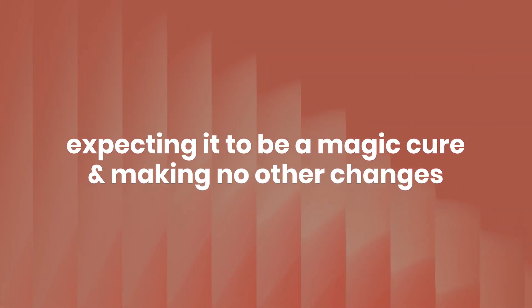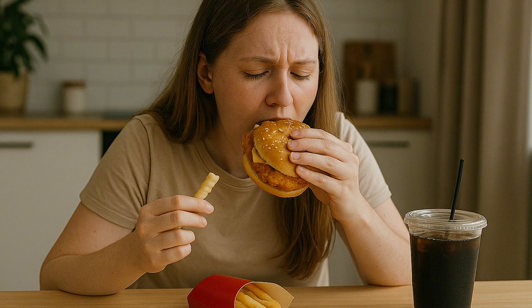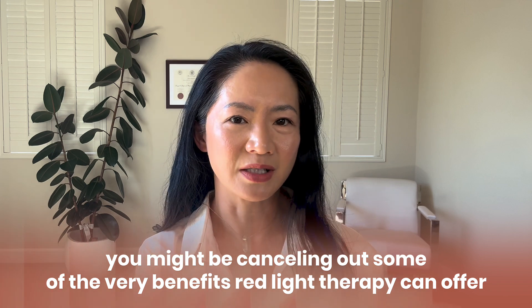Mistake number five: expecting it to be a magic cure and making no other lifestyle changes. Red light therapy is powerful but it's not a magic bullet. Yes, it helps relieve pain temporarily, but if whatever is causing that pain persists, the pain will return. Red light therapy really works best when it's part of a bigger wellness picture. If you're regularly skipping sleep, constantly stressed, or mainly eating ultra-processed food, you might be cancelling out some of the very benefits of red light therapy.